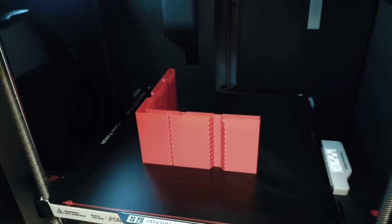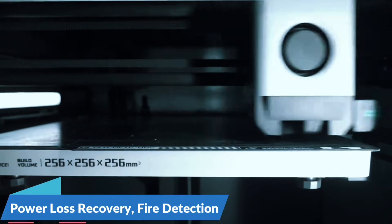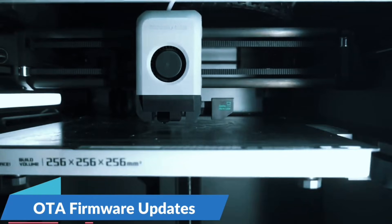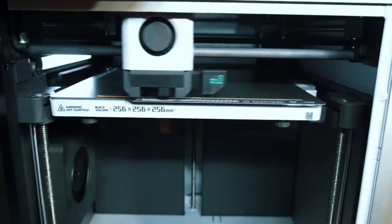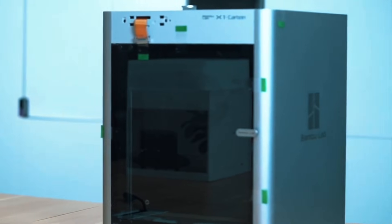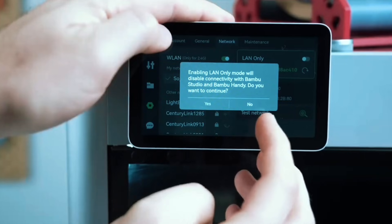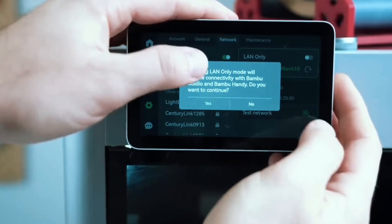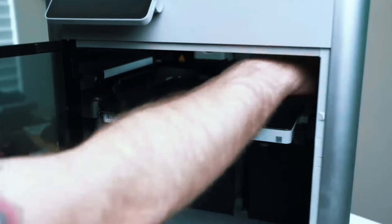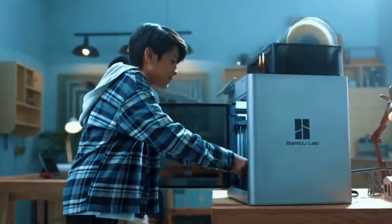No more manual calibration — the A1 Mini auto-calibrates Z-offset, bed leveling, and more, so you can focus on printing instead of tweaking. Active flow compensation adjusts in real-time, ensuring smooth, accurate filament extrusion for consistent print quality, even on tricky parts. Enjoy hassle-free setup in 20 minutes. The intuitive touchscreen, pre-assembly, quiet operation, and quick-swap nozzle make printing fun and simple. For speed, color, and ease of use, the Bambu Lab A1 Mini is a game-changer.